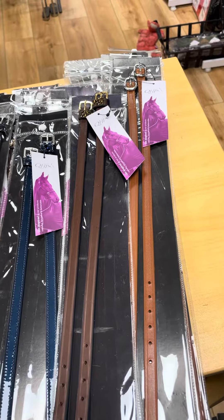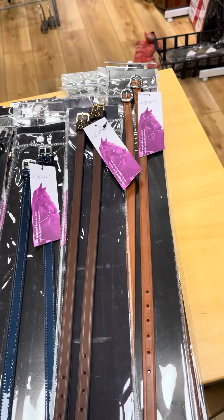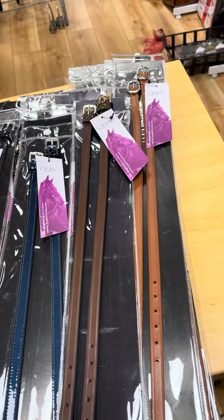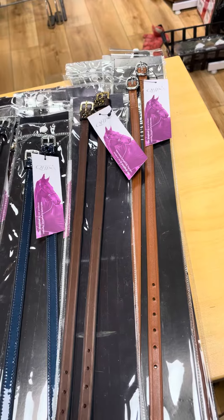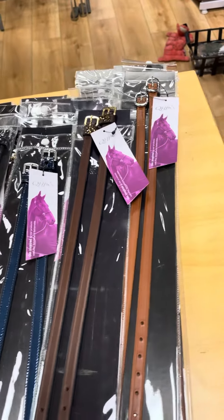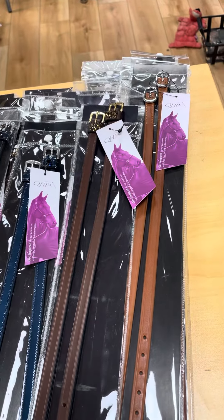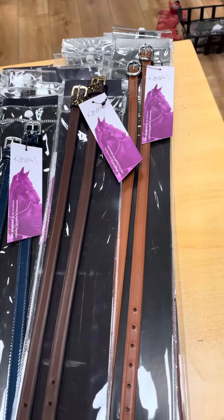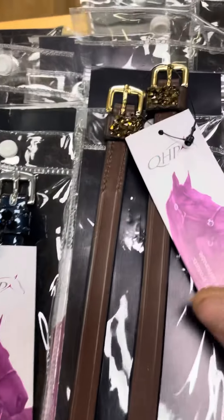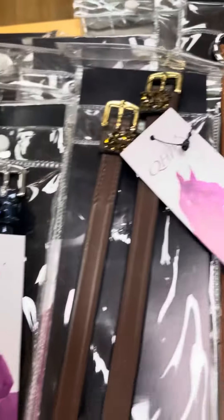Hi, this is Robin from Attack Store at Timber Ridge. If you need a great stocking stuffer this year and want to add a little extra bling to your boots, we have some great options for you from QHP. We have a very nice hazel brown spur strap and one in dark brown. This is from their Lupine collection.